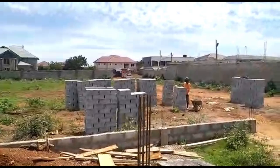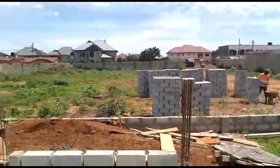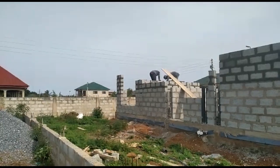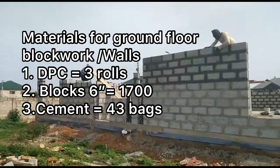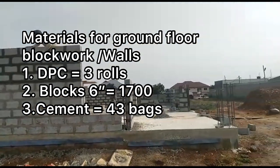For the cement, we used 43 bags. This works out to one bag per 40 blocks, and these are six-inch blocks. With five-inch blocks you can lay 50 blocks per bag.